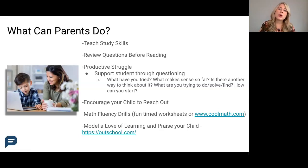One way to support students through productive struggle is through really good questioning. If your student gets stuck with a problem or an assignment, you could ask some of these questions: What have you tried?